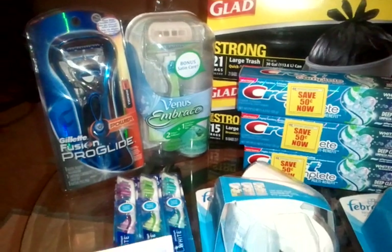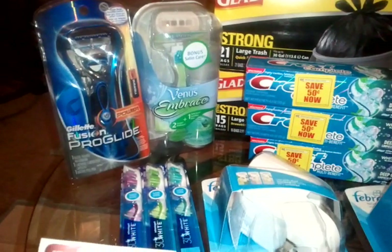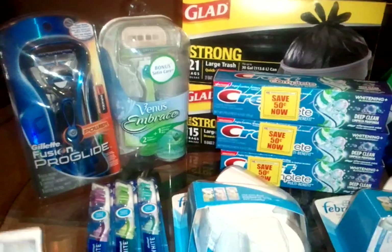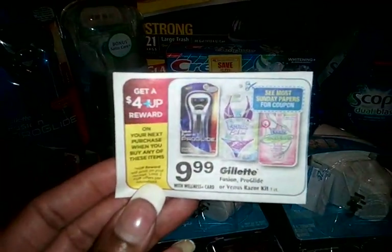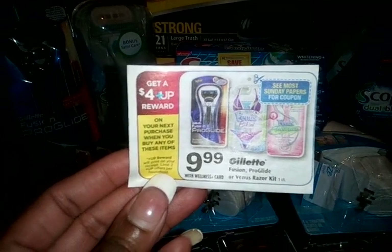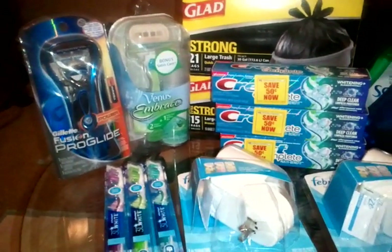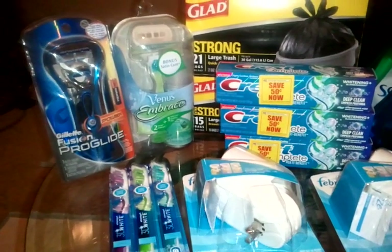I picked up two Gillette razors. One is the Fusion Pro Glide — my dad likes this razor, so it will be going to him. I also picked up the Gillette Venus Embrace. Here's the deal this week: they're $9.99 and you get a $4 plus-up on your next purchase, limit two. I bought both at $9.99 and used the $4 off coupon out of the Red Plum 8/12.